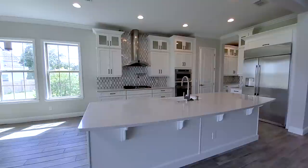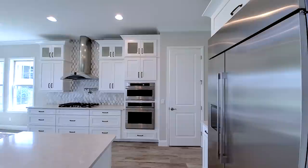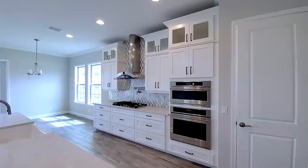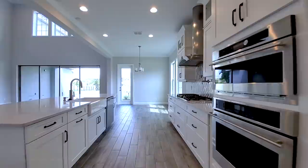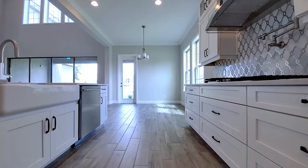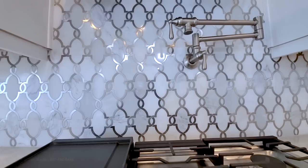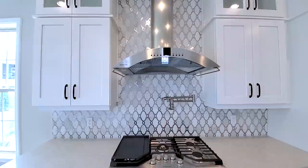Gourmet kitchen here — this is really high-end. Large island with quartz countertop, counter-depth refrigerator so it's flushed. Gorgeous double-stack cabinets on top with large crown molding. It has the GE Monogram microwave and oven on the wall, shaker style high-end cabinets, a 5-burner GE Monogram gas cooktop with pot filler, and a fantastic backsplash. Industrial range hood — GE Monogram.